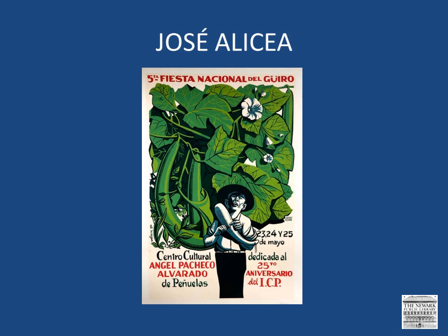Jose Alcea is a printmaker, painter, and teacher who was born in Ponce, Puerto Rico in 1928. In 1957, he entered the graphic workshop of the Institute of Puerto Rican Culture, where he worked under the direction of Lorenzo Homar as his assistant, and he worked there until 1965.